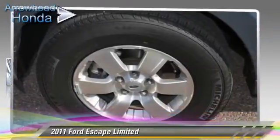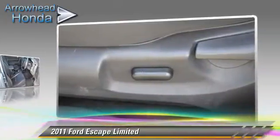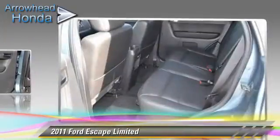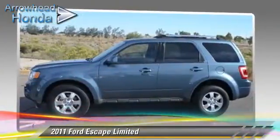The 2011 Ford Escape Limited, powered by a V6 engine with a 6-speed automatic transmission. This vehicle, with fewer than 60,000 miles on the odometer, gets up to 23 miles per gallon. This Ford features dual front airbags, fog lights, and all-wheel drive.